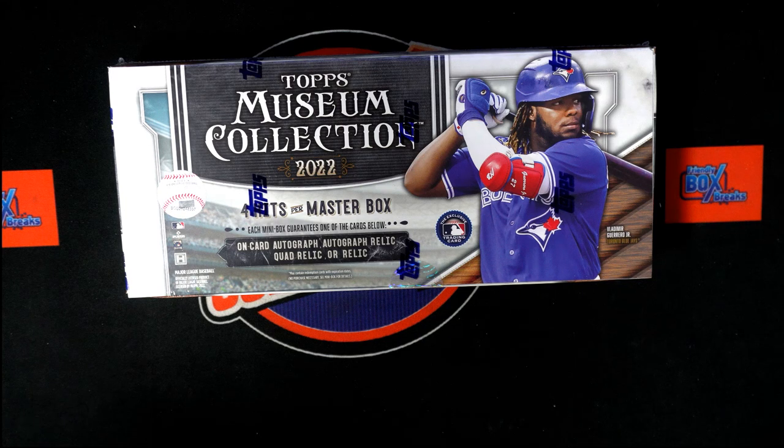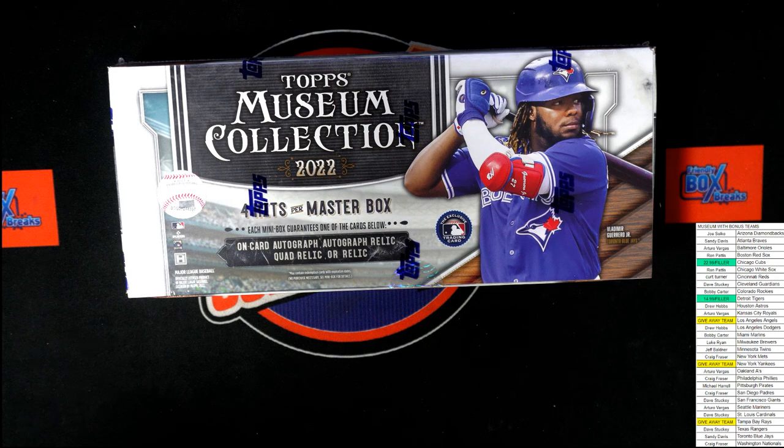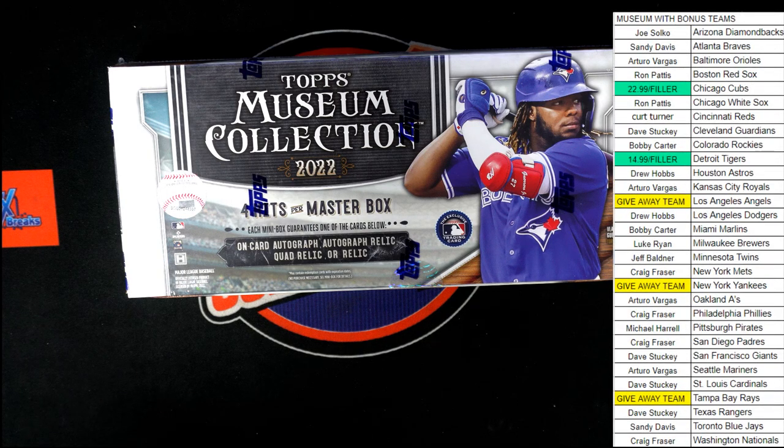Now we're going to be starting up a random for the free bonus teams. Number one is the Yankees, two is Angels, and three is the Rays. We'll see whose name comes up where in just a moment. Let's start this random.